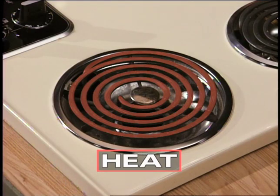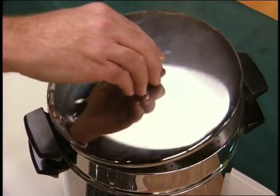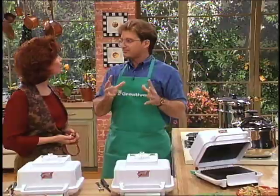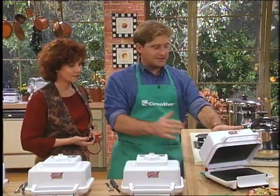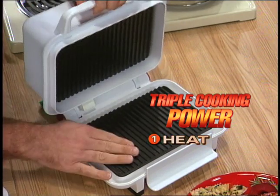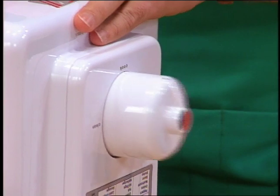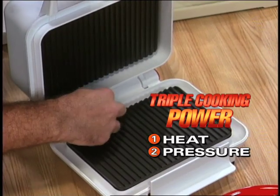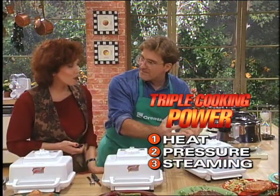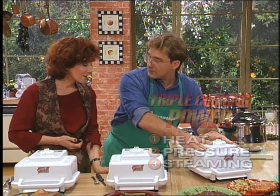There are three traditional ways to cook, Eileen: heat, like in a stovetop; pressure cooking; and steam. The ingenious people at Creative said, what do we get if we combine all these ways of cooking? What you get is the most amazing cooking machine — the Grill Express. Triple cooking power. You have heat on the upper and lower plate, pressure because it's spring-loaded and pressure-sensitive, and when you snap it shut, the steaming effect — you sear in the flavor, sear in the nutrients, and accelerate the cooking process.